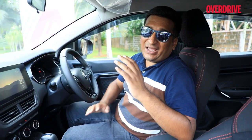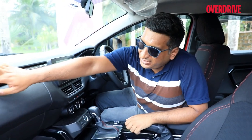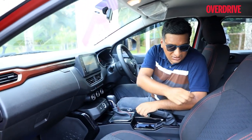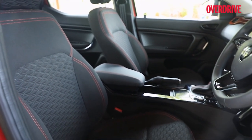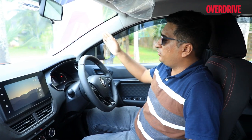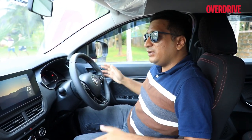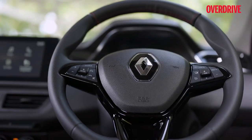The discreet red highlights from the outside carry over inside as well, with a faded honeycomb effect and red stitching that livens up the dark cabin quite well. Like before, you have a great frontal view out, although the A-pillar is a bit thick and limits visibility in that area. You can raise the seat height to compensate, and there are large storage spaces all around.